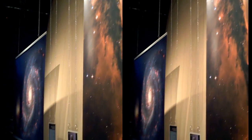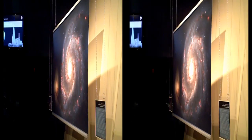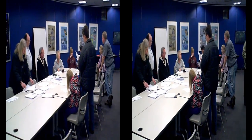People who were given new telescopes during the holidays were given an opportunity to learn how to use them, as instructed by members of the Louisville Astronomical Society.